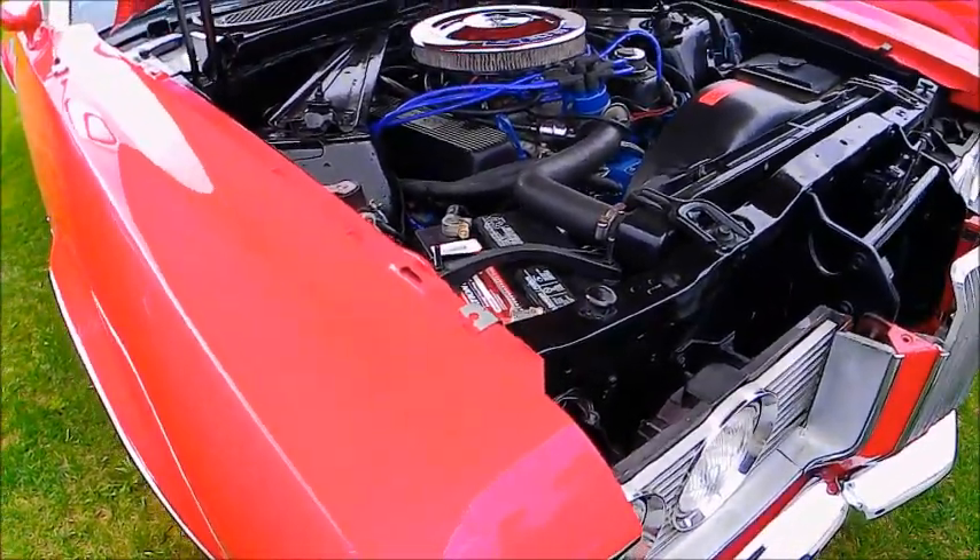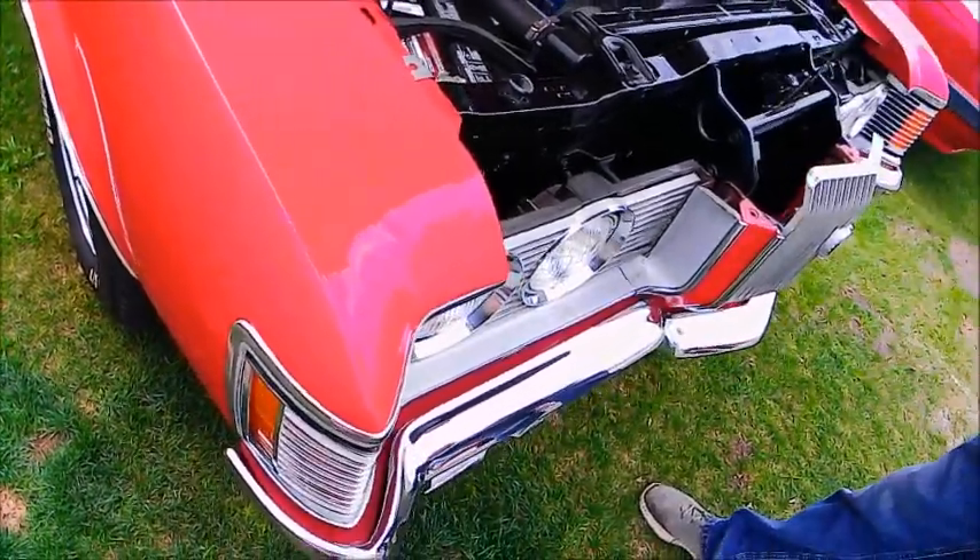It was at the Daytona Speedway there at Spring Meet.